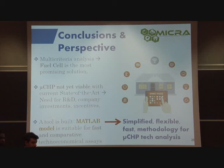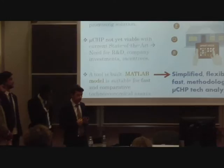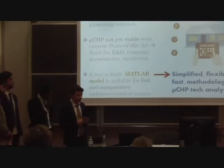A last comment about the model: the result of the multi-criteria analysis is a good outcome for the entire project. But more important is the tool through which we reached this result — a MATLAB code that has some assumptions, but provided we can accept these assumptions, this model is a very useful, fast, and flexible tool to perform quick and comparative studies of different CHP solutions. Thank you for your attention.